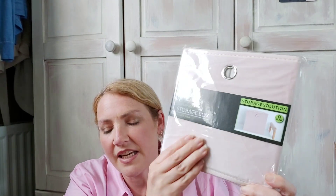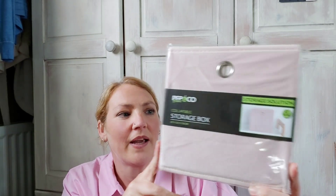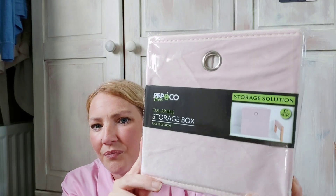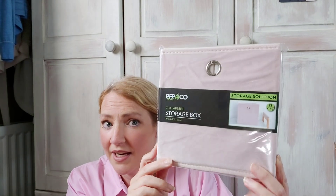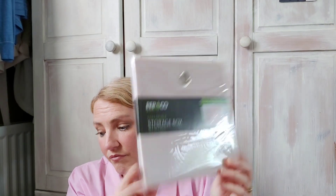I got a storage box for my niece's Christmas box — I usually get the ones with sequins but her bedroom's pink at the minute so I got her this baby pink one. She can put all her stuff in it and use it to tidy her room. That was a pound.